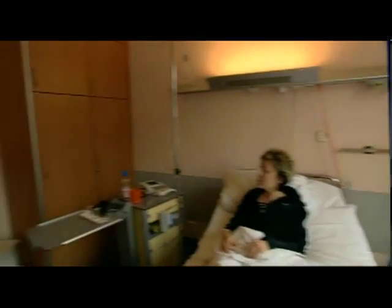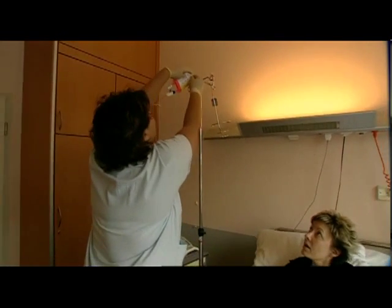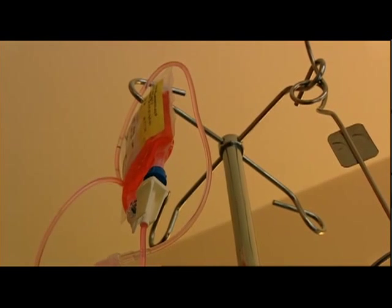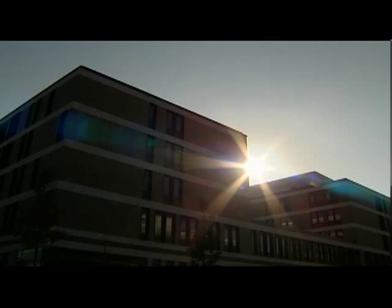Even if patients don't often see the pharmacist, the pharmacist's sole aim is to help patients by ensuring they receive state-of-the-art treatment. High-tech behind the scenes — when it comes to using highly sensitive medical drugs, the hospital's own pharmacy makes the crucial difference.